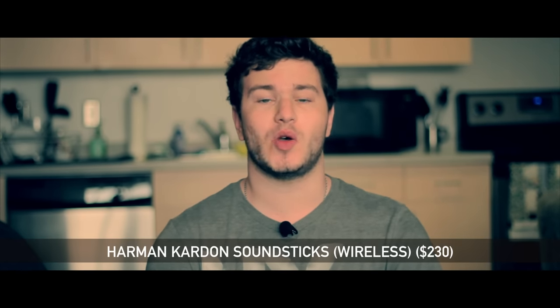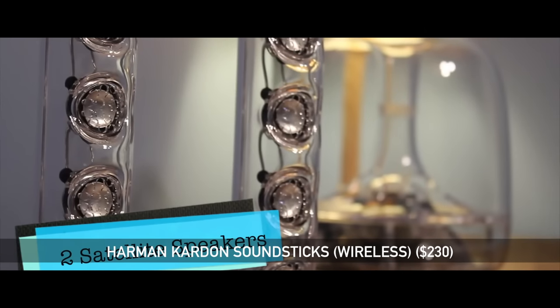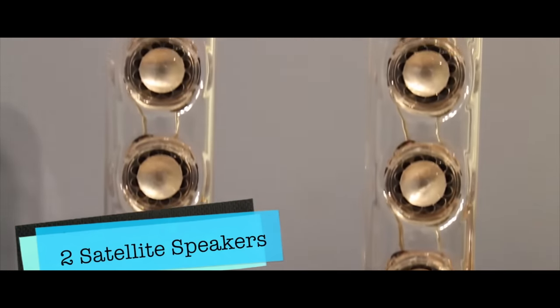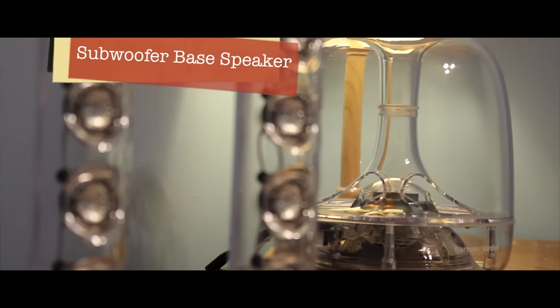Now if you want computer speakers with a lot more bass, go for the Harman Kardon Soundsticks Wireless Edition. Coming in at $230, these are definitely more expensive than the Cyber Acoustics, but on top of great sound you're getting some incredibly looking speakers. They're built in clear plastic so you can see all the components inside, they have one incredibly powerful subwoofer, and you can connect over Bluetooth — already a huge advantage over the Cyber Acoustics.